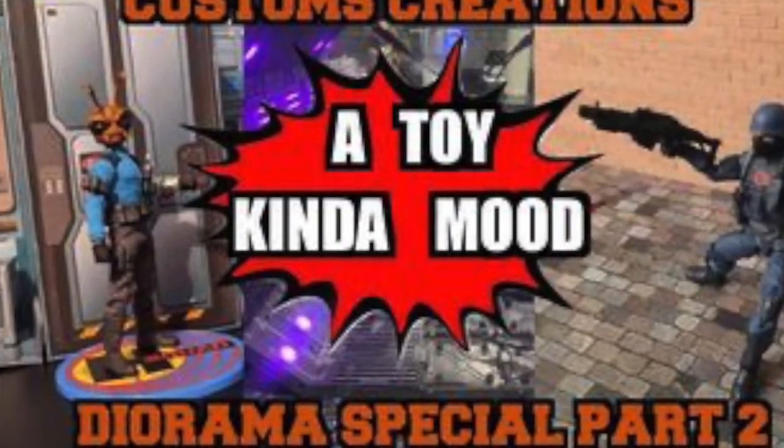Welcome back to part two, episode 22.2 of A Toy Kind of Mood, the diorama episode. We're talking about dioramas — part one was a macro view, and now we're going micro, talking about the pros and cons, what we like about handmade versus prefab. Let's start with Fabio.